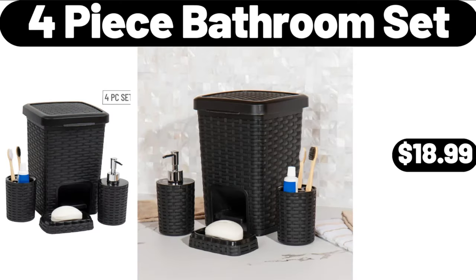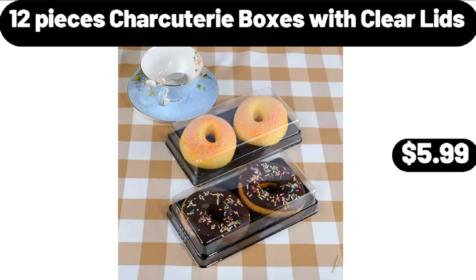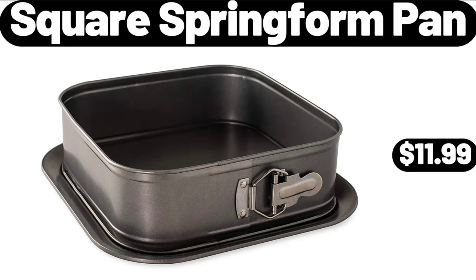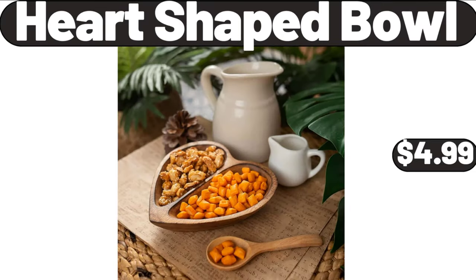4-piece bathroom set, $18.99. 4-compartment sealed seasoning box with lid, $5.99. 12-piece charcuterie boxes with clear lids, $5.99. Square springform pan, $11.99. 18-piece kitchen dinnerware set, $32.99. Heart-shaped bowl, $4.99.